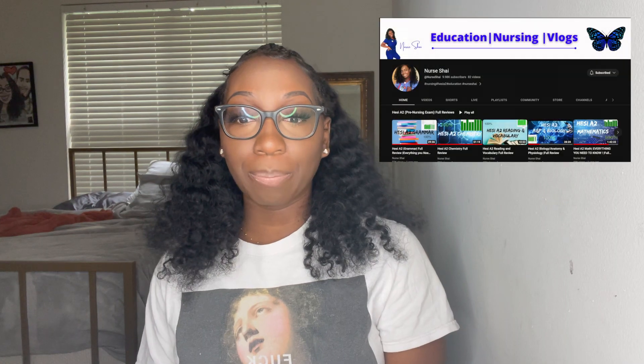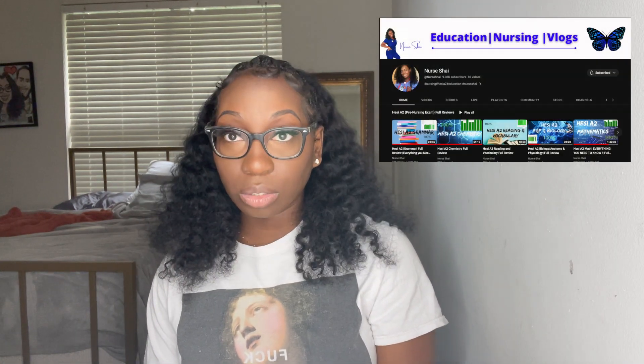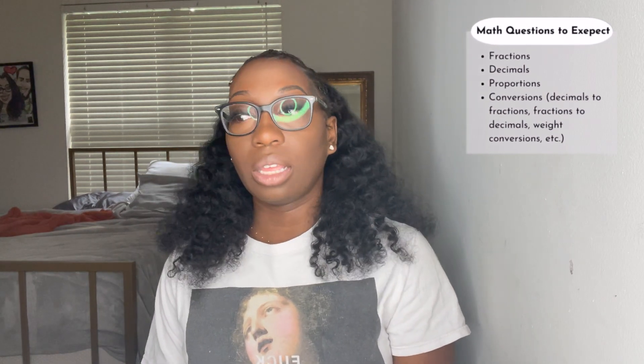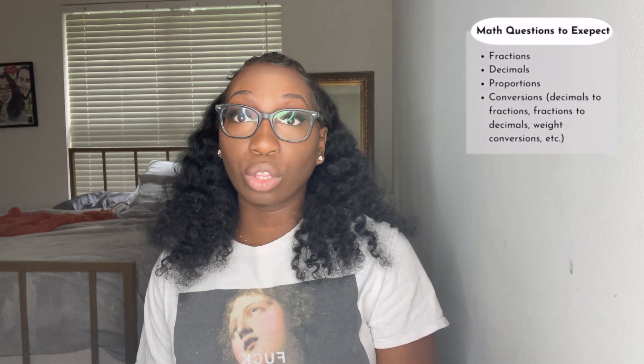I got a 90% on my HESI exam — I'm so excited about that, and more so excited that it's over with. In terms of how I studied, NerdShy was my number one resource. She has videos on every subject on the HESI exam. I watched all of her videos, wrote my notes down, and redid a lot of the practice questions she did, especially for math — there's a lot of fractions, ratios, and decimal questions.